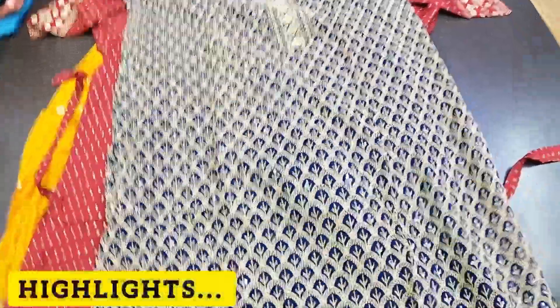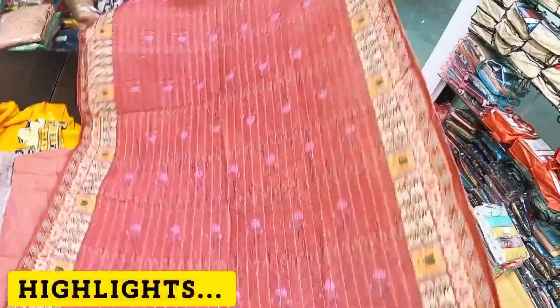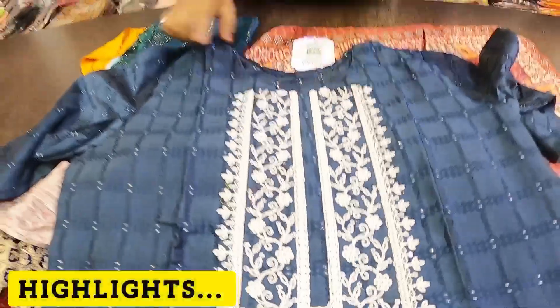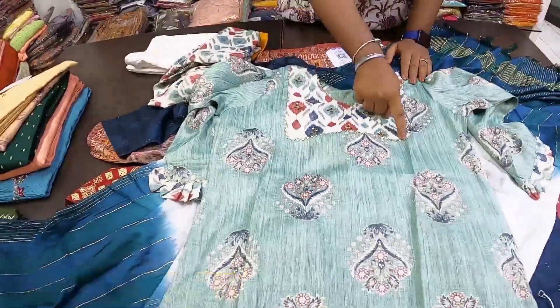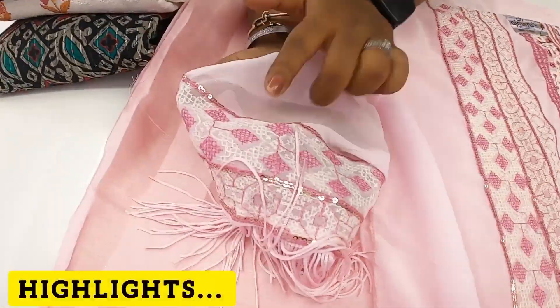Chicken curry work is designed in full sequins. In the digital concept, you can see a full dupatta. You can see a trade skirt — foil is worked on the embroidery. This is a gold color with foil print. There is a samosa lace border, full sequence work, and thread work.